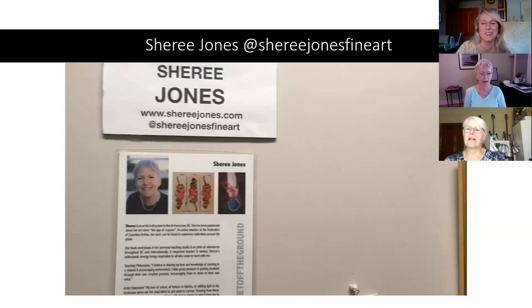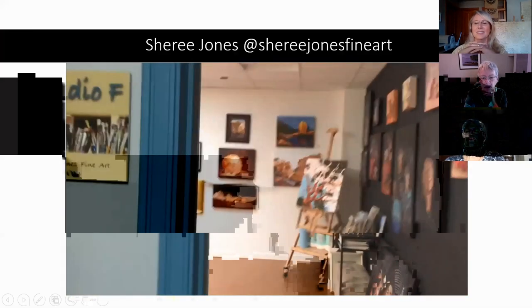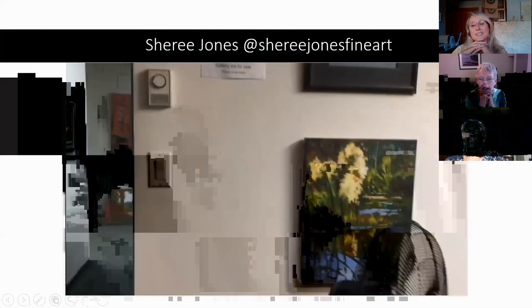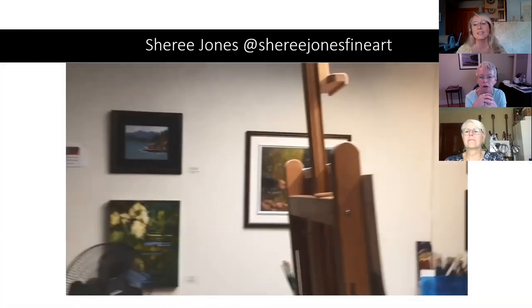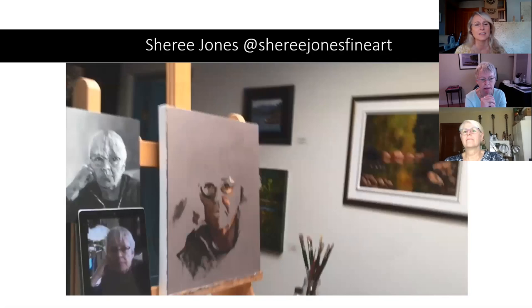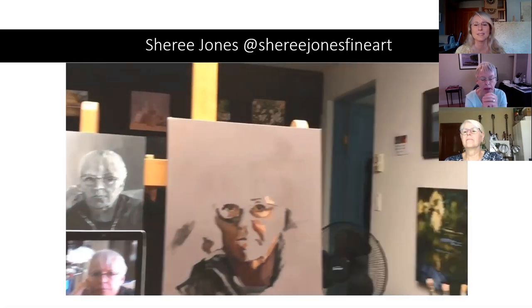Sherry, do you want to take us for a walk through your world? Sure, as long as you don't get carsick — I'll try to go slow. This is my teaching, working, personal studio in North Vancouver on Pemberton Avenue. I've been here seven and a half years and it is my heaven, my haven, my everything. There are no windows but I have two awesome skylights, and my permanent easel sits right under the skylight. I'm working on a self-portrait in oils, and I've done a black and white study as you can see.